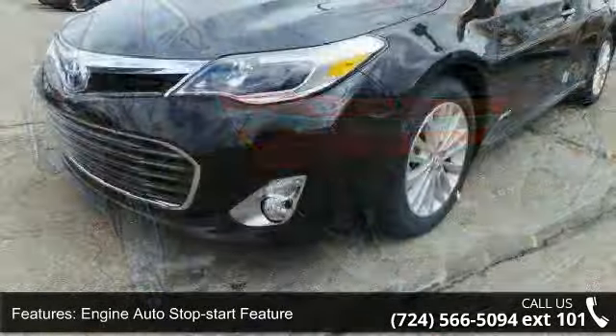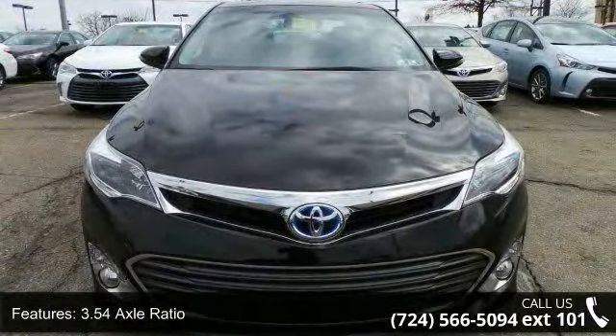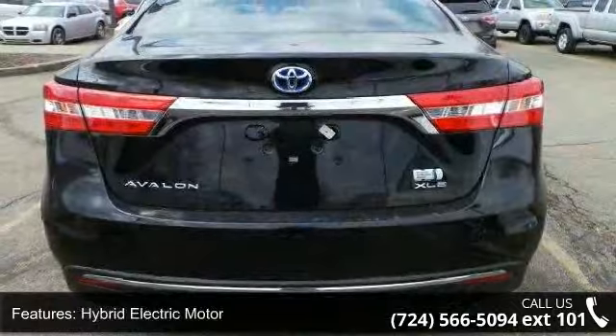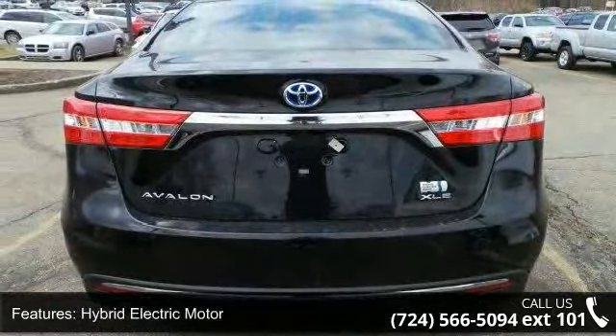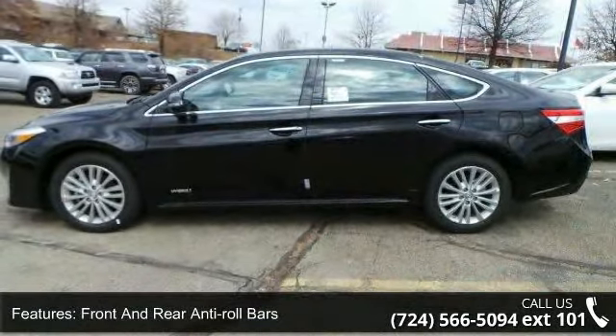Additional features include a 3.54 axle ratio, hybrid electric motor, front and rear anti-roll bars, electric power assist speed-sensing steering, single stainless steel exhaust, nickel metal hydride traction battery, and 17-inch by 7 silver painted alloy wheels.